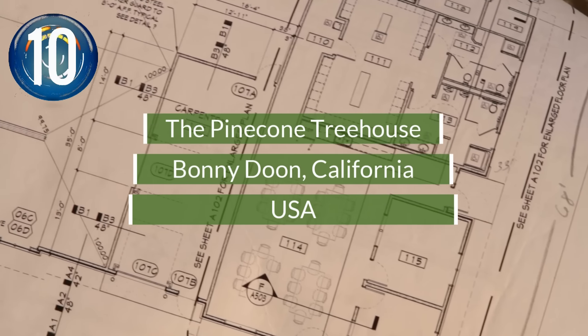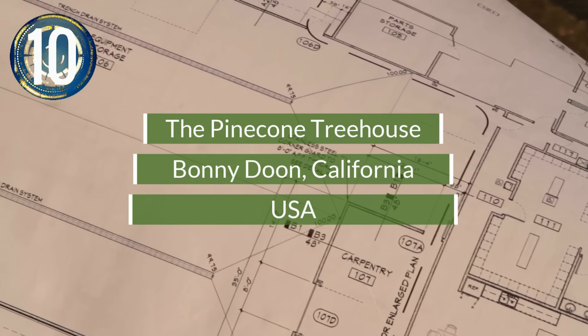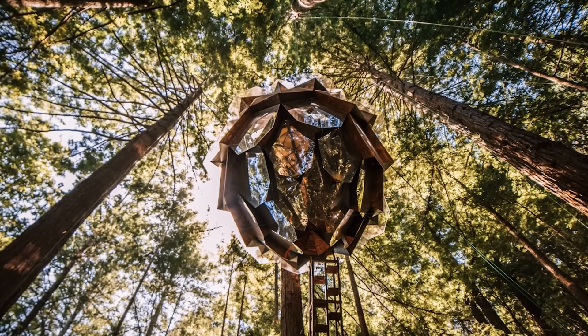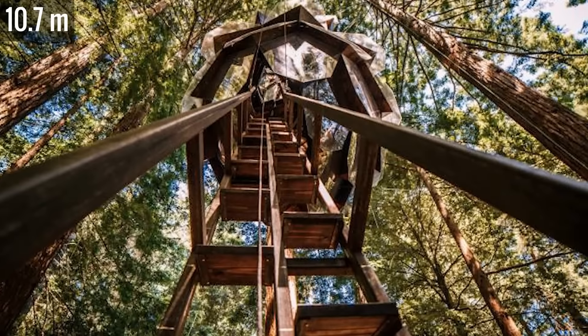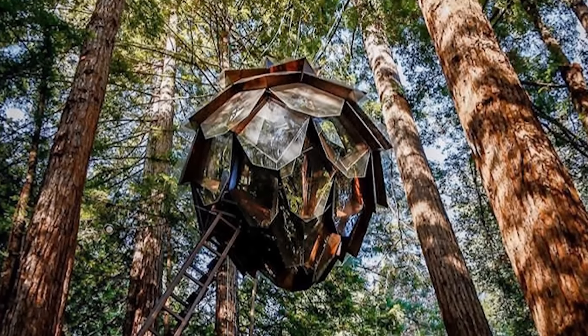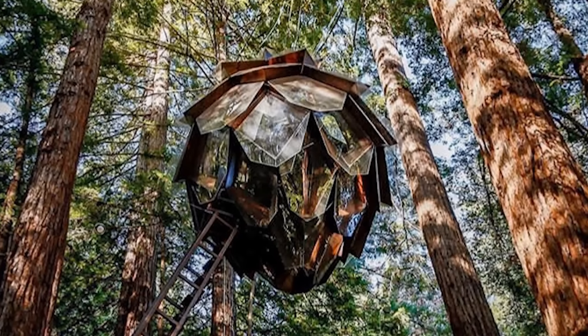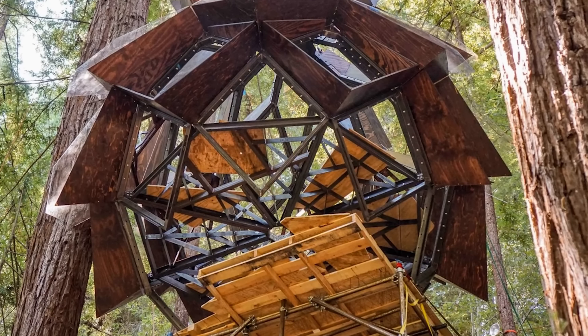Number 10. This giant pinecone is the dream of squirrels everywhere. Hanging 35 feet in the air and suspended from the redwood trees in Bonnie Dune, California, this treehouse blends perfectly into its surroundings. The only way to enter the treehouse is by climbing a steep ladder and crawling through a trap door. But once inside, the views of the forest above and below make the precarious journey well worthwhile.